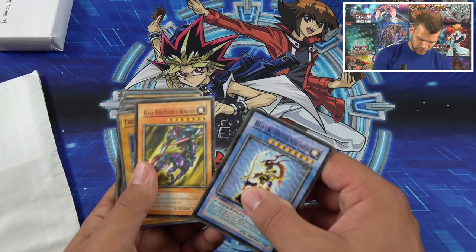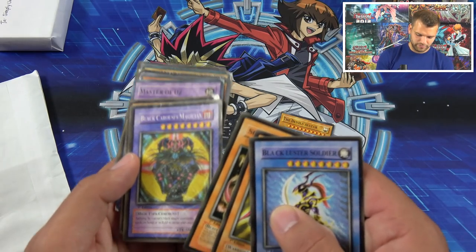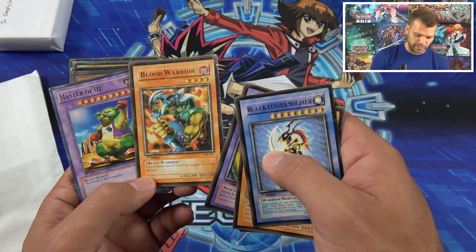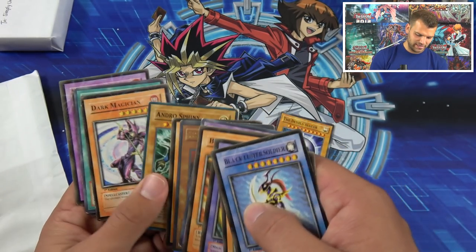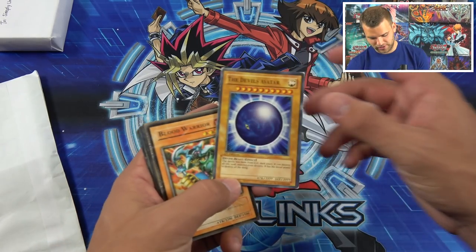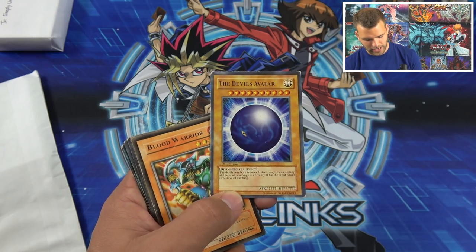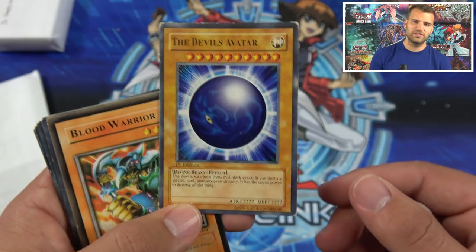Among the fakes: Black Luster Soldier — 'the fierce knight, trials faster than the wind.' These are pretty good fakes! The Devil's Avatar, Sphinx Tella, Black Karuzi's Magician, Blood Warrior — 'arriving by the black magic ceremony.' A devil monster that 'does all evil things.' Master of Oz, ultimate fierce beast. Summon Skull, Andro Sphinx, Dark Magician, Giant, Blue Ice White Dragon, Dark Paladin. The Devil's Avatar effect reads: 'the devil was born from evil dark crazy, it can destroy all life, soul, anatomy, even divinity — it has the dread power to destroy all things.' What in the world is this card based on?!